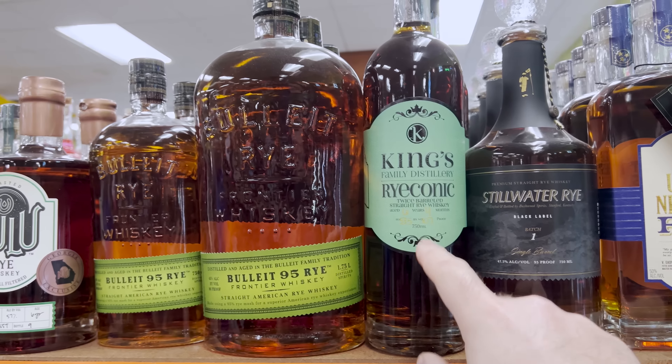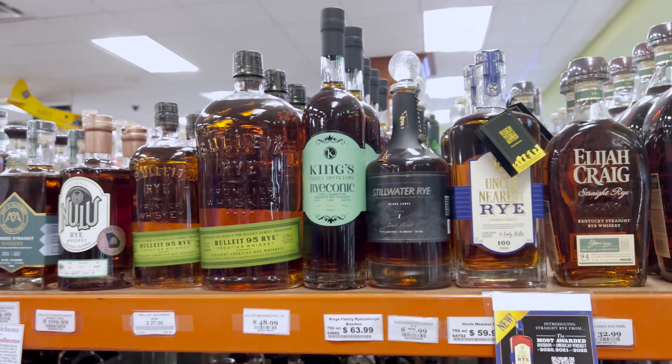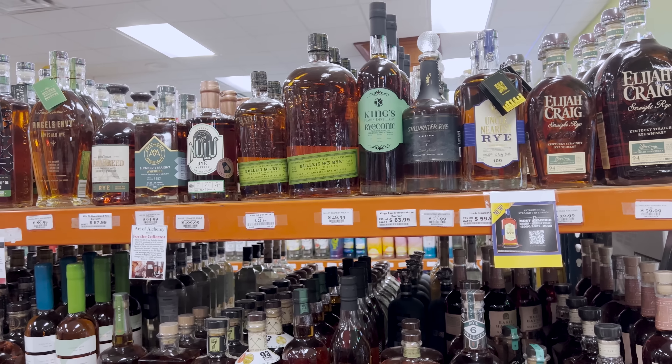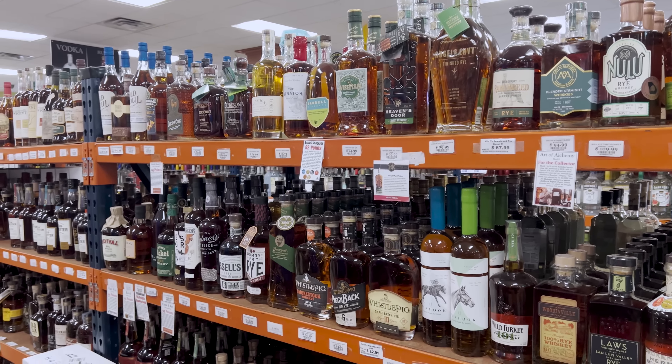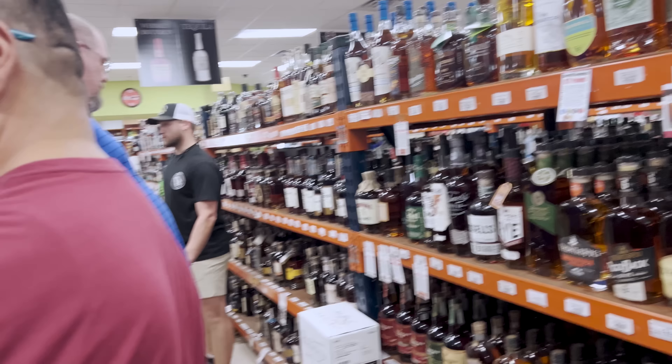Someone spots a Ryeconic bottle and wonders if they have the chocolate version. The flavored ones appear to be in a different section. They agree they definitely need to do a rye episode.